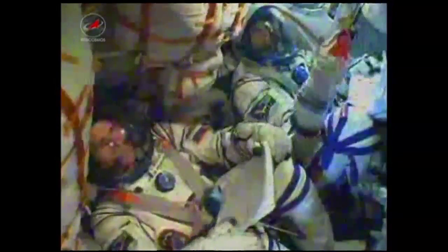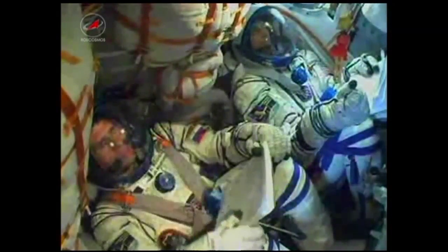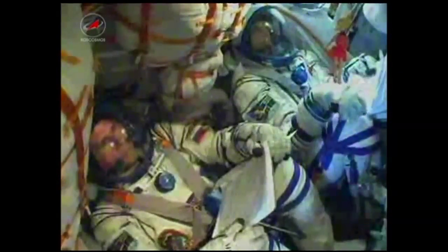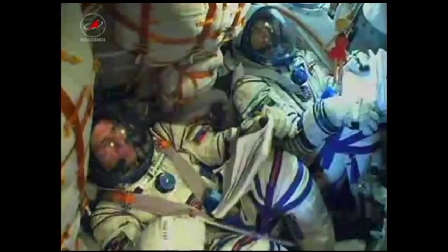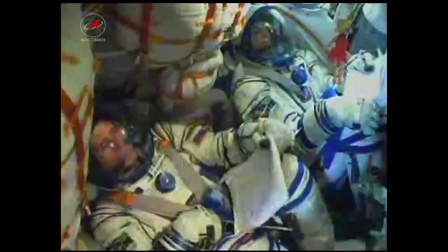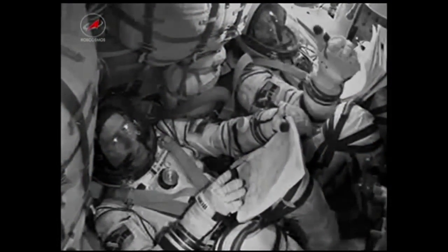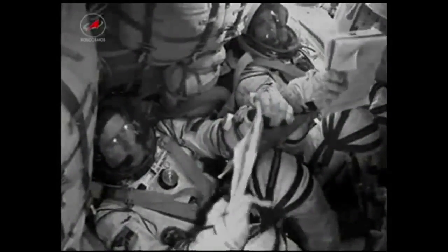490 seconds into the flight, everything's stable. 510 seconds into the flight, roll, pitch, and yaw are all nominal. Once the third stage delivers the Soyuz to orbit and the module is separated, a series of pre-programmed commands will be executed to prepare the Soyuz for orbital operations. These stored commands, called time-tagged commands, allow many of the Soyuz's systems to be automatically activated by on-board computers at precise times stored within those computers.